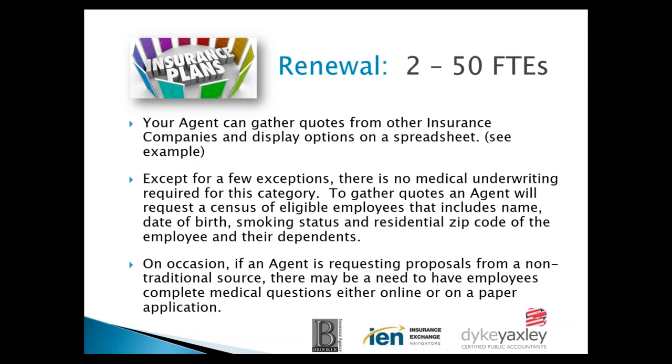The agent you work with can and should gather quotes from other insurance companies and display options on a spreadsheet. Except for a few exceptions, there will be no medical underwriting required for this category. To gather quotes, the agent will require a census that includes name, date of birth, smoking status, and residential zip code. If you're in the 2 to 50 full-time employees range and can't go to self-funding, you'll go to community rating — a rate determined based on zip code, smoking status, and age.